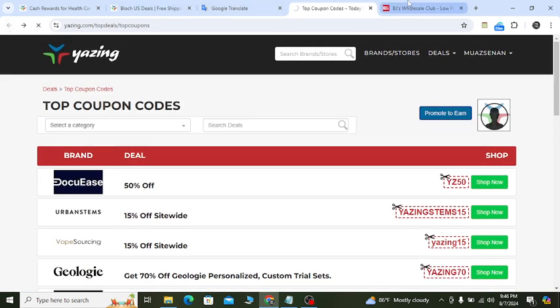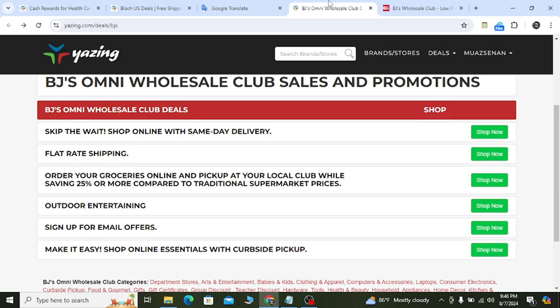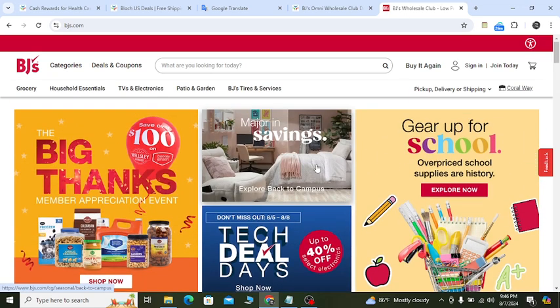Thanks for watching — subscribe and hit the like button. At the website's top option they will show you notifications so that you can save money. Enjoy 25% off and even more. Thanks for watching, see you in another new video.